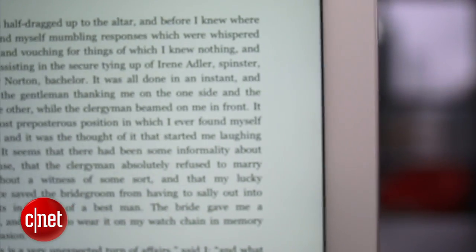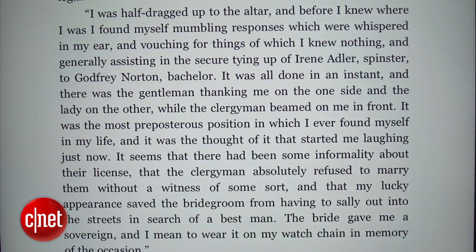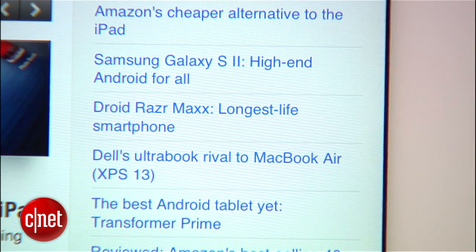One of the first benefits you'll see is that text looks great. Whether it's ebooks, email, or just browsing the web, words are very crisp.